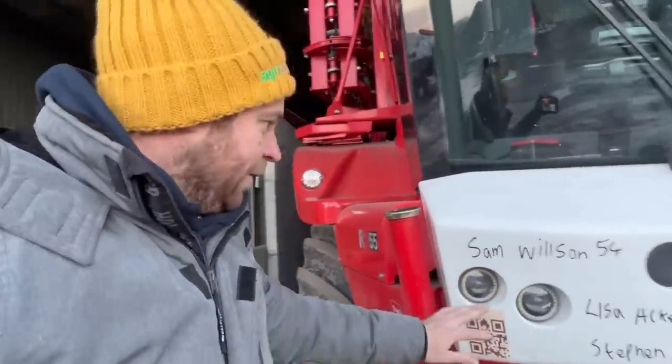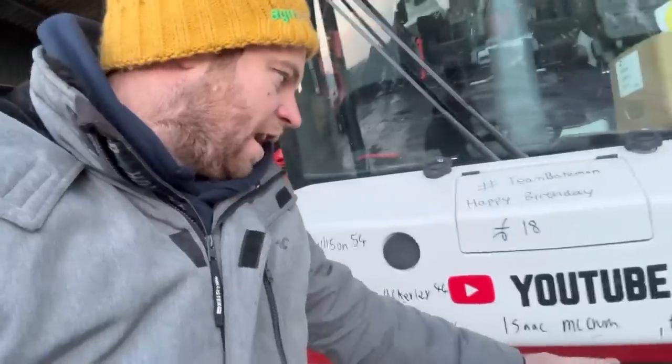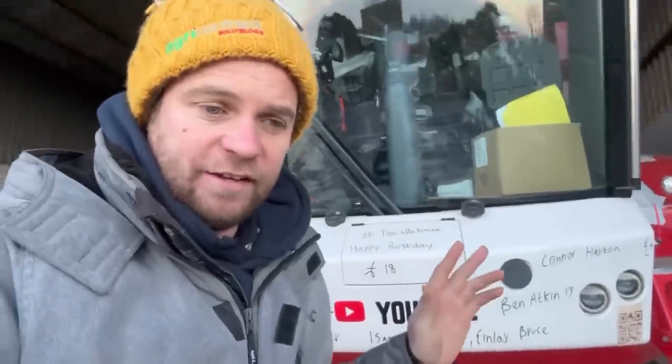Going to do the birthdays now quickly, and then we're going to head towards Alder Hey. By the time we get there it'll start to be going dark. There are a few kids going to come out and see the tractors. I am better, but I'm only 80% — one of the other days I was probably feeling 20%, so I'm four times better. But yeah, I'm just tired all the time. Right, today's birthday bumper: Sam Wilson is 54, Lisa Ackerley is 44, Stephen Calder, Isaac McCrum, Finlay Bruce, Ben Atkins is 13, and Connor Hayton. Happy birthday everyone on there and anyone else whose birthday it is today.